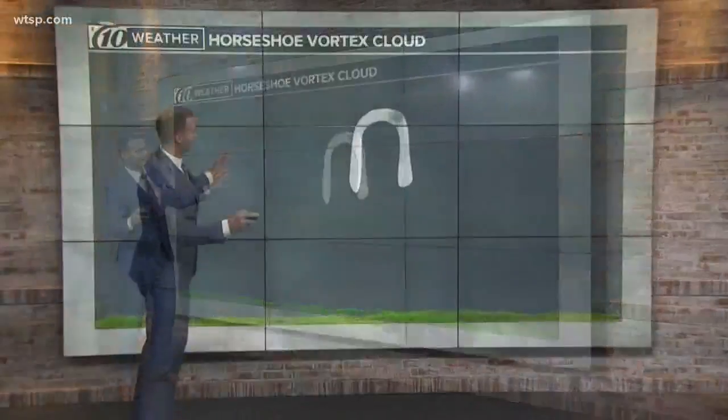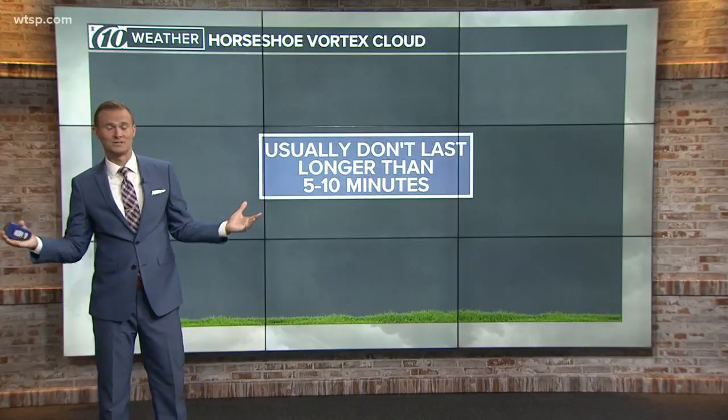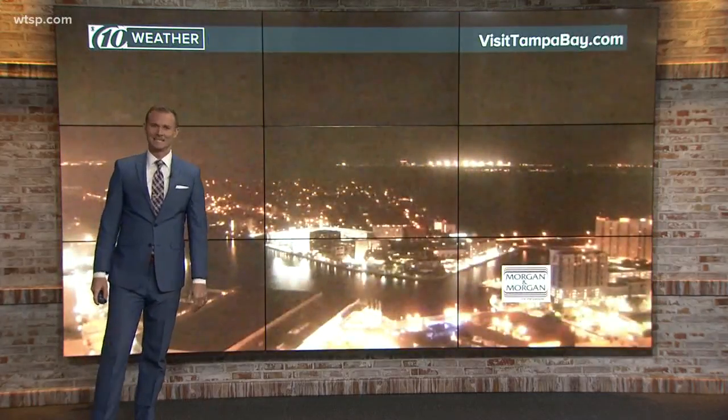But it also causes that cloud to spin, just like a waterspout or a tornado, but much less dangerous because it's lifted off the ground — just this band of rotating cloud cover. And again, it is very, very rare. They typically only last five to ten minutes, which is why you just don't see them very often. Because once you see them and get your camera ready, it disappears. Kind of a cool thing to see up in Nevada, this Horseshoe Vortex cloud.